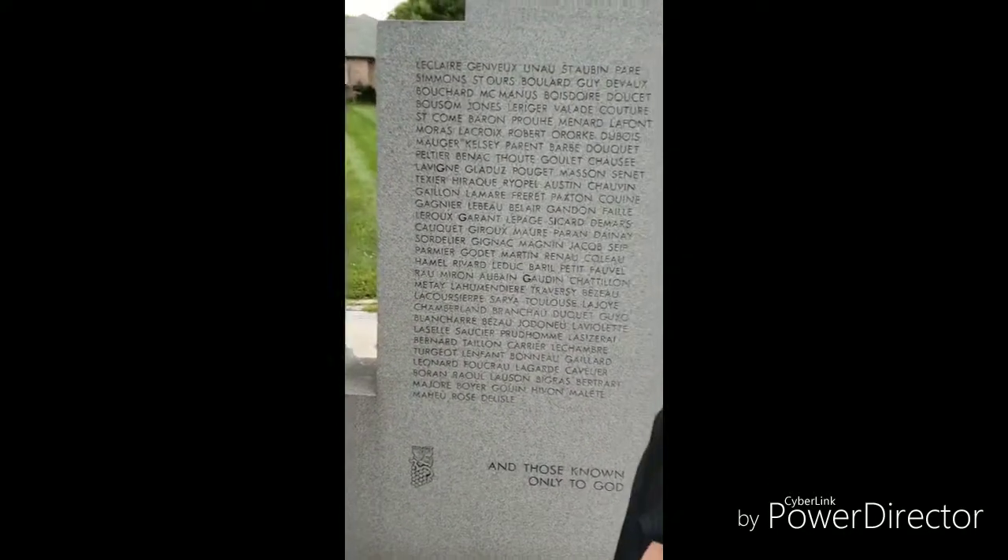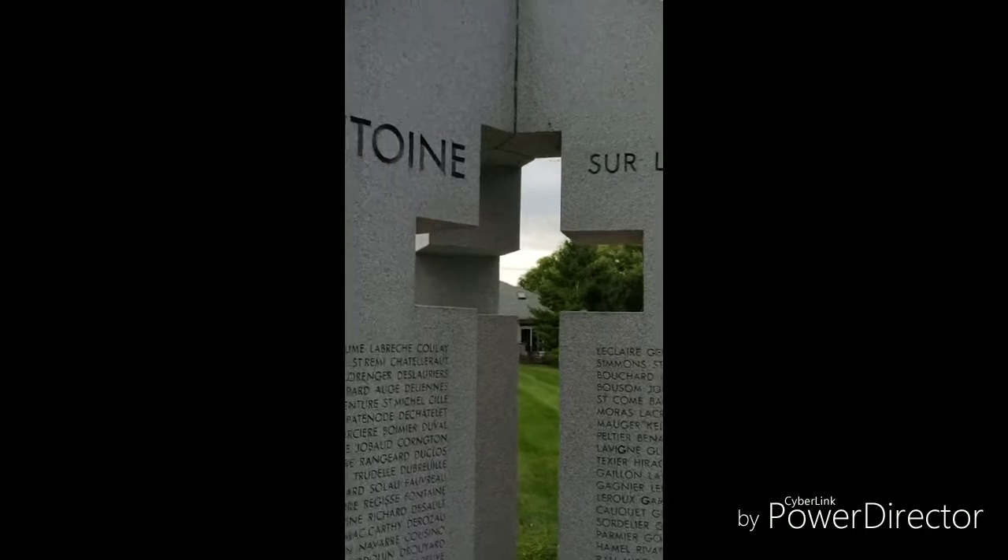These are the names. There are also ones that are buried in the cemetery. It says there's more but they don't have the names of all of them — those known only to God.